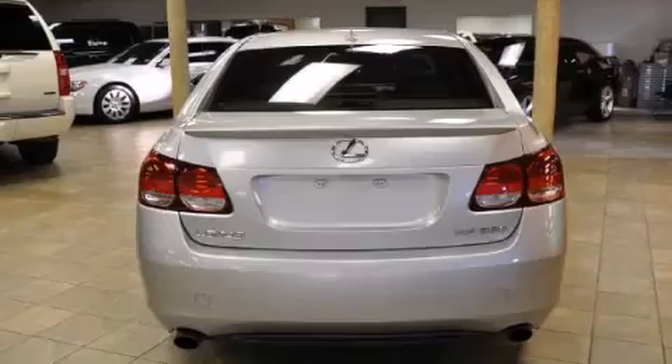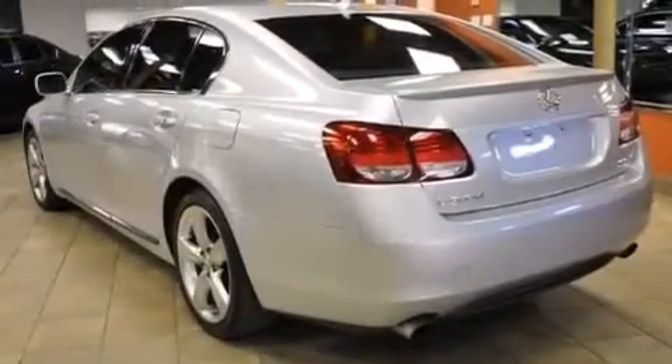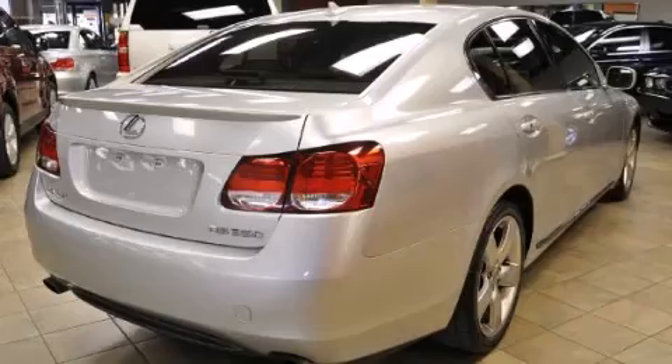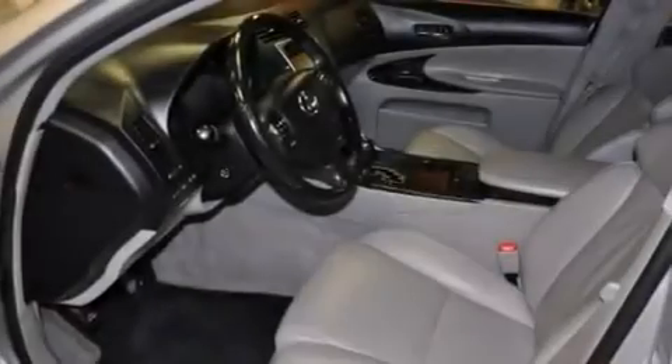Features include a low-tire pressure indicator, direct injection, cruise control, an in-dash CD changer, wood trim interior accents, front multi-stage airbags, air conditioning with vents for rear seat passengers, a home-link feature, a rear window defroster, and aluminum wheels.